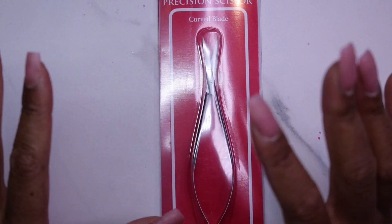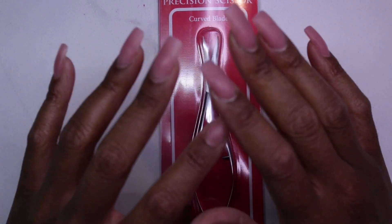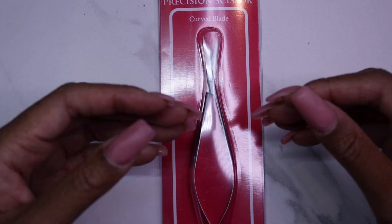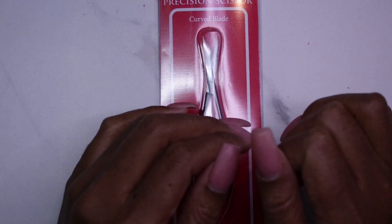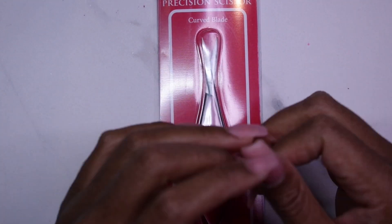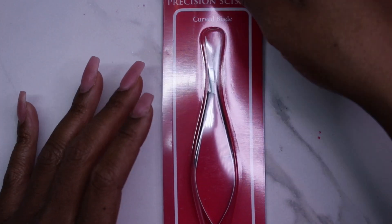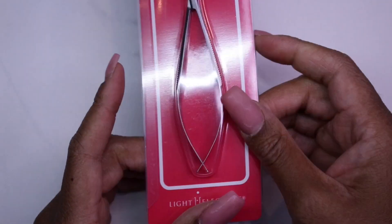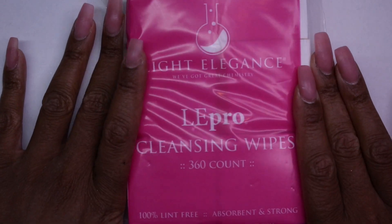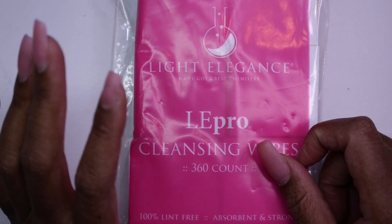I bought these curved blade precision scissors because I'm very much a nail tech who likes to sculpt on clients. I feel like the nail looks better — I can pinch it and conform it to their nail. For short or bitten nails there's less chance of it popping off since there isn't a lot of nail real estate for gluing tips. I bought these so I could do a little more customization with forms, as some of my favorite professional nail techs on here use curved blades to modify the form.